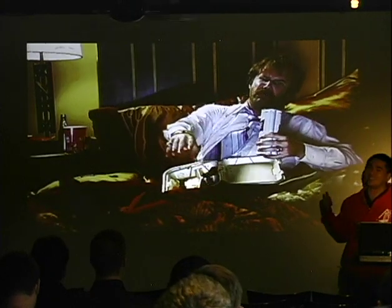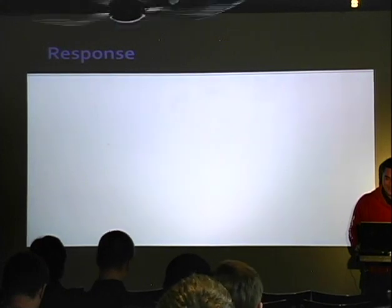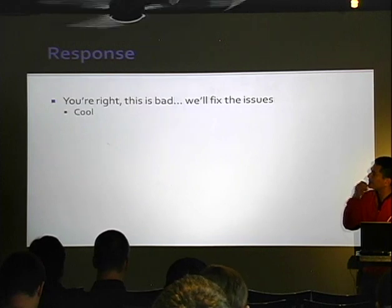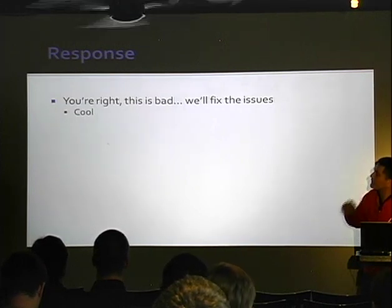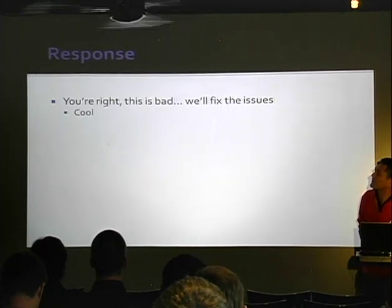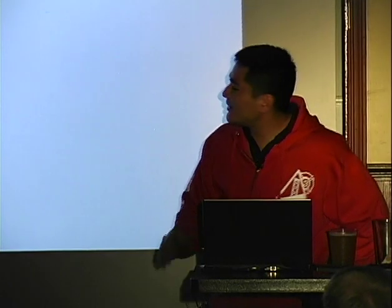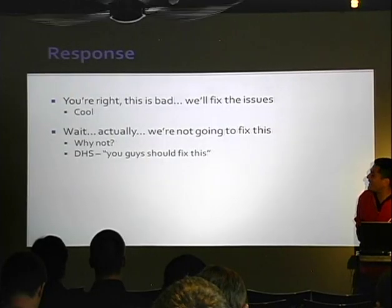When we first contacted Tridium, they were dismissive. Over the next couple weeks, the blue is Tridium and the red is us. They said, hey, you're right, this is really bad, we're going to fix these issues. And we said, that's cool. But then later they said, wait, actually we're not going to fix this. We said, what? Why not? And they just wouldn't answer us, wouldn't even respond.